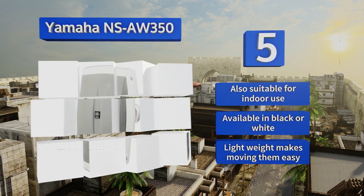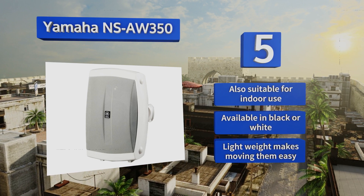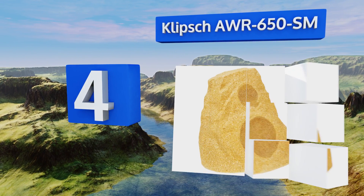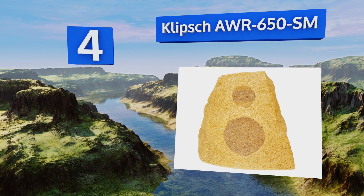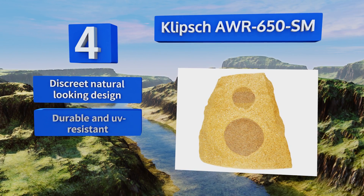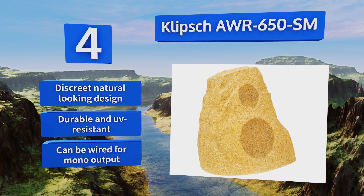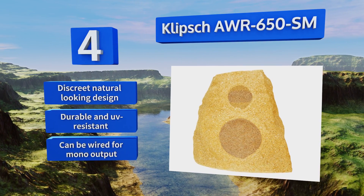At number four, the Klipsch AWR-650-SM features a two-way six-and-a-half-inch dual voice coil polymer woofer and two dome tweeters, delivering a robust sound from both left and right signals. Its rugged housing comes in granite and sandstone finishes to complement almost any yard. It's a discreet, natural-looking design that's durable and UV resistant, and it can be wired for mono output too.